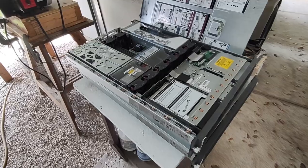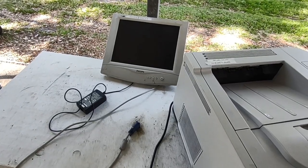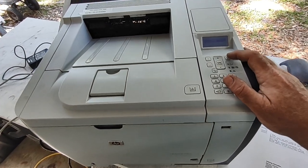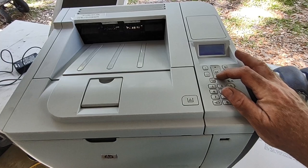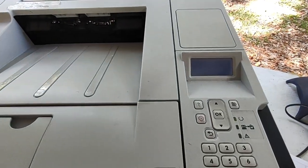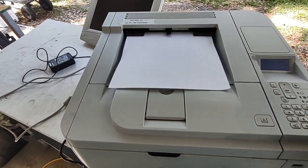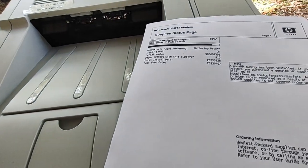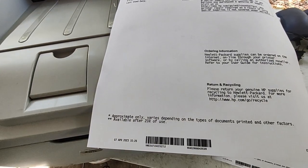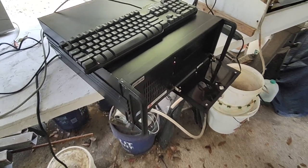That monitor works - doesn't have a stand which limits its usability, but I can use it to test some of the computers. This printer - guess what, it works. Let's see if we can get it to print a supply status page. All I had to do was put some paper in it and plug it in. 90% remaining on the ink cartridge and it works - that is some crisp print. Very nice.